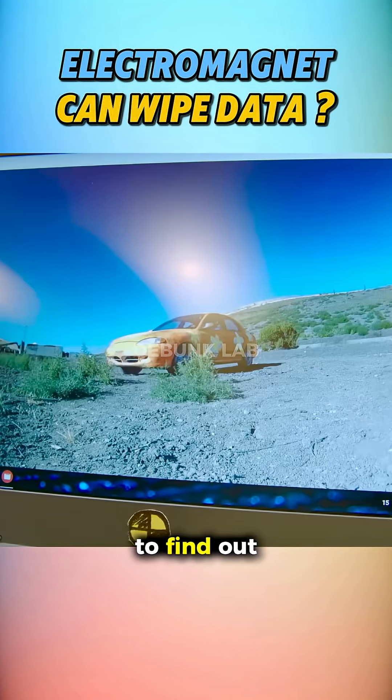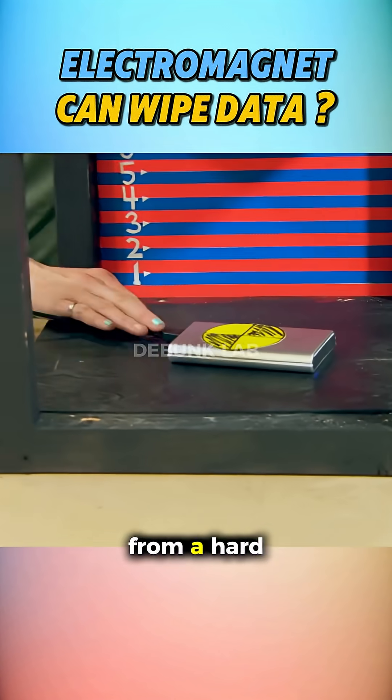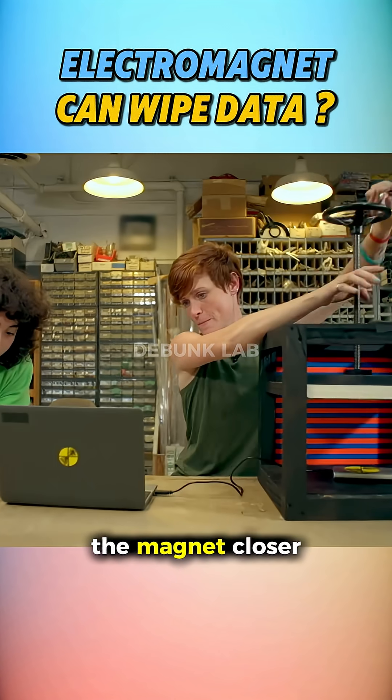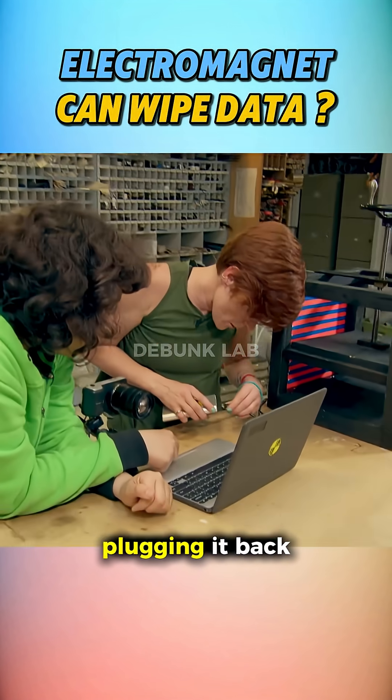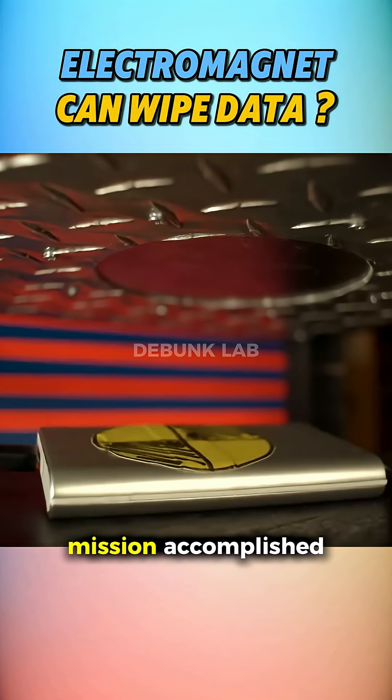But can it destroy data? To find out, they played a video file directly from a hard drive and slowly brought the magnet closer. As soon as it latched onto the drive, boom — the computer ejected it. When they tried plugging it back in, the data was toast. Mission accomplished.